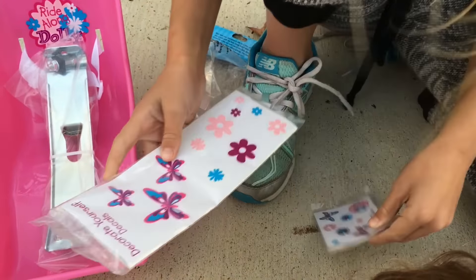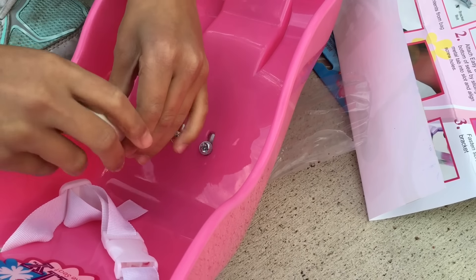I just have to do a couple of screws and then we can get on the road. This is how I remember to screw it the right way: righty-tighty, lefty-loosey.